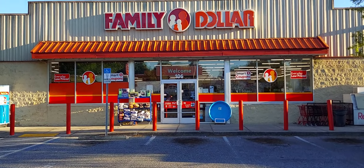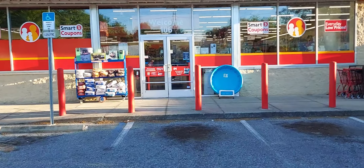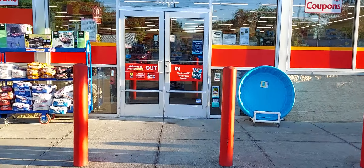Hi guys, welcome back to the channel. We're at Family Dollar and I'm gonna go inside and show you some coupon matchups and see if those towels are cheaper than they were the last time.